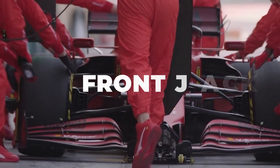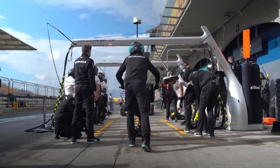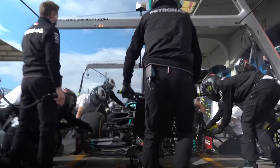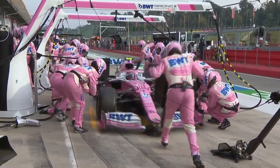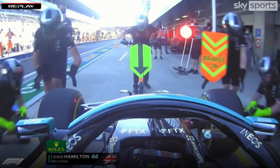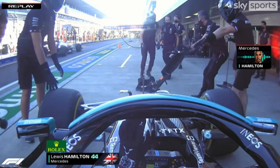Arguably the most dangerous role of the pit crew is the front jackman. Their job is to stand in the firing line of the car and, as soon as it stops, push the jack underneath and lift. There are so many instances over the years of cars not stopping and hitting the front jackman. It doesn't happen as often anymore, but this mechanic is putting a lot of trust in the driver to stop, especially in wet conditions.